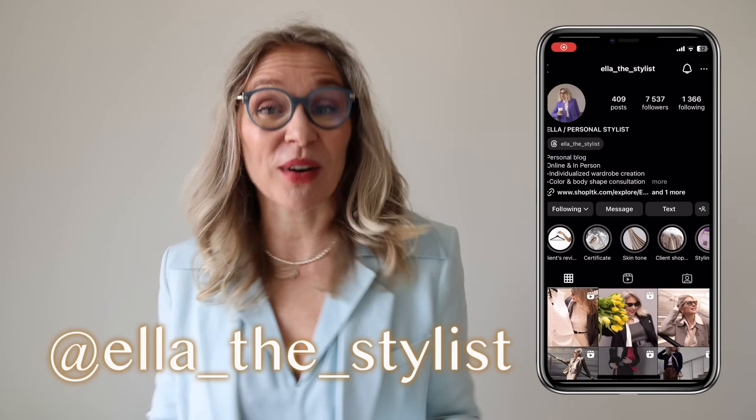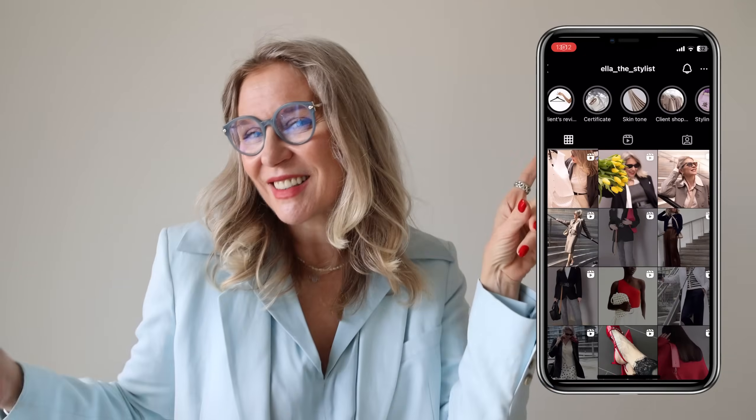I'll be happy if you visit me on my Instagram page where I post a lot of styling reels. I hope this video was helpful, and as usual I wish you all good luck creating your looks. Stay beautiful, stay stylish, and I'll see you soon.